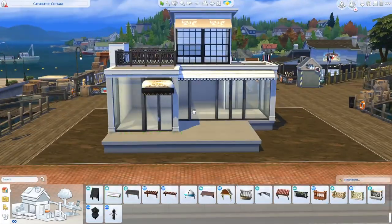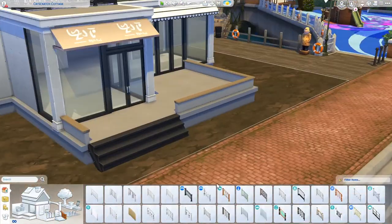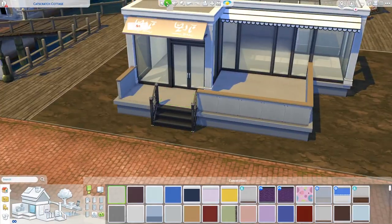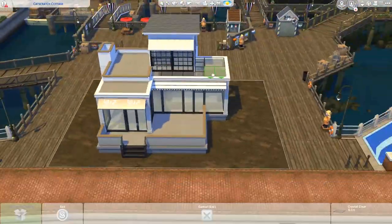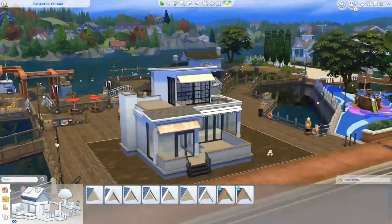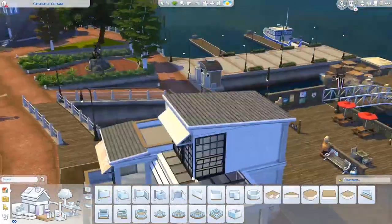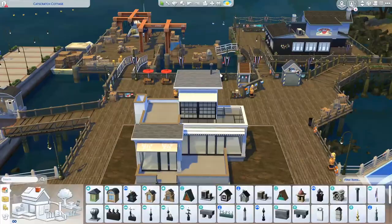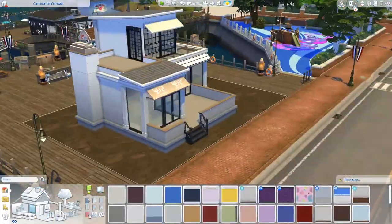I wasn't sure what kind of style I wanted so I just started building and I did start over a couple of times — I didn't record all of that of course. I tried to take inspiration from the surrounding buildings across the street but it just didn't really work out. So I just started building and then inspiration struck. I don't know — I'm sorry, I'm Dutch, give me a break. Anyway, I got inspired by the Moschino windows.